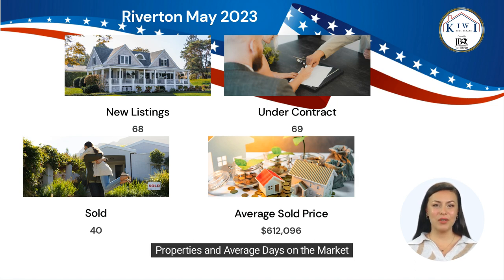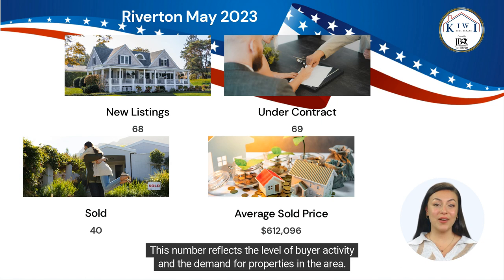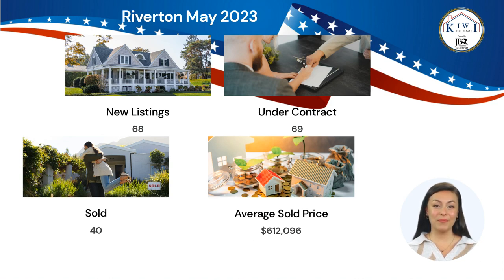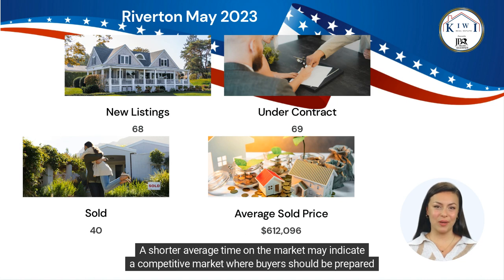Properties and average days on the market: During May, 40 homes were sold in Riverton, reflecting the level of buyer activity and the demand for properties in the area. The average days on market stood at 40, indicating that homes in Riverton are selling relatively quickly. A shorter average time on the market may indicate a competitive market where buyers should be prepared to act promptly.